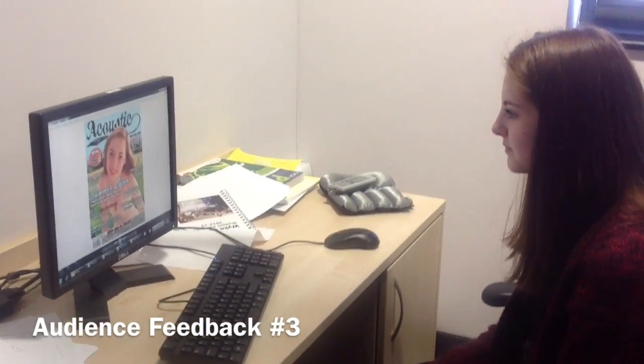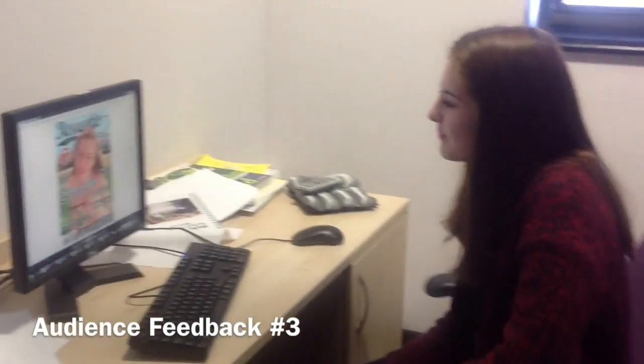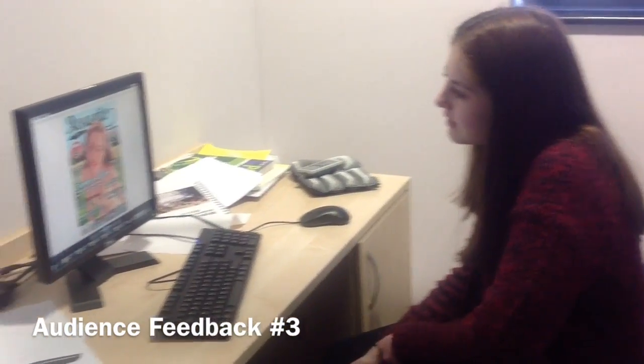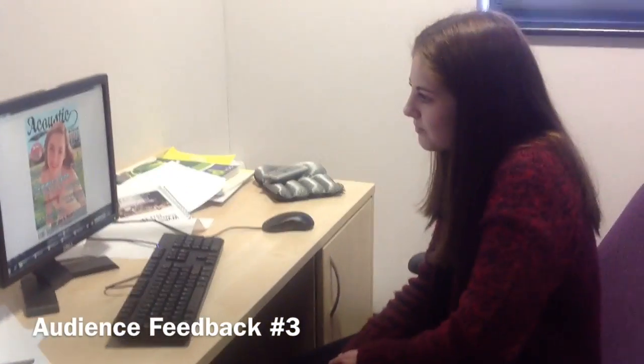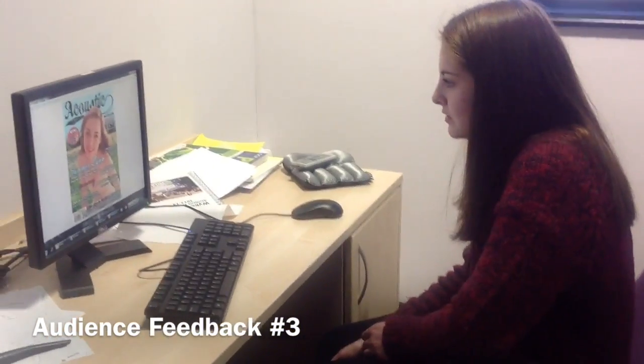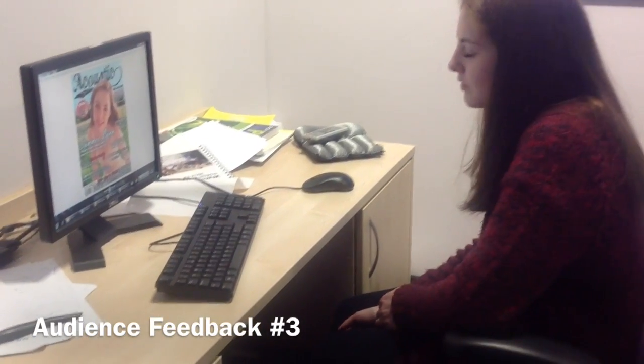Can you definitely tell the genre of this magazine just by looking at it? Yeah, because the background looks like it's in the country. And then the acoustic title fits in with the country music. And then there's also on the wind there's a picture of a guitar. And the artist's on the front cover as well.